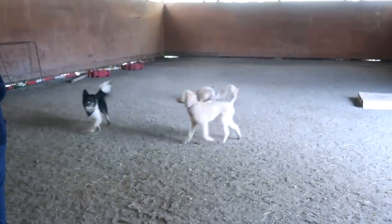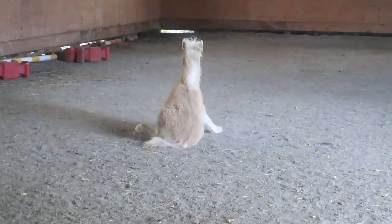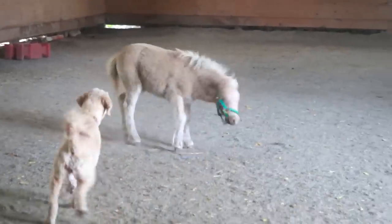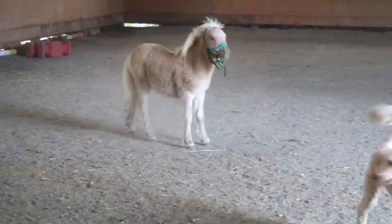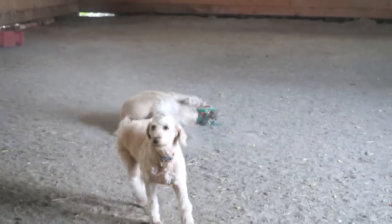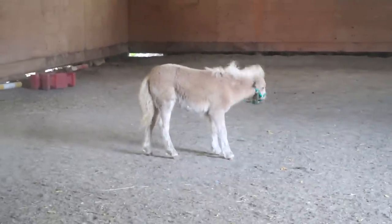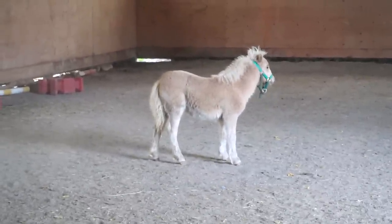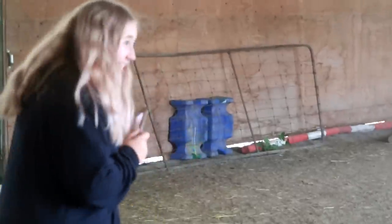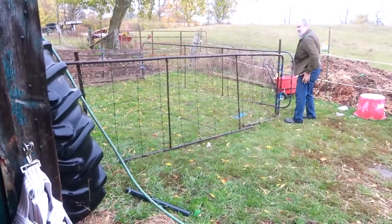Oh my gosh, she's rolling! Her first roll at home and a good shake. You guys know that means she's not colicking. Isn't that adorable? But she didn't buck and run.